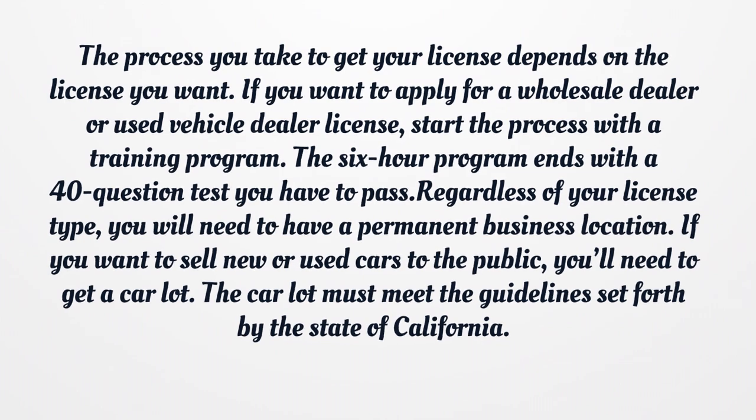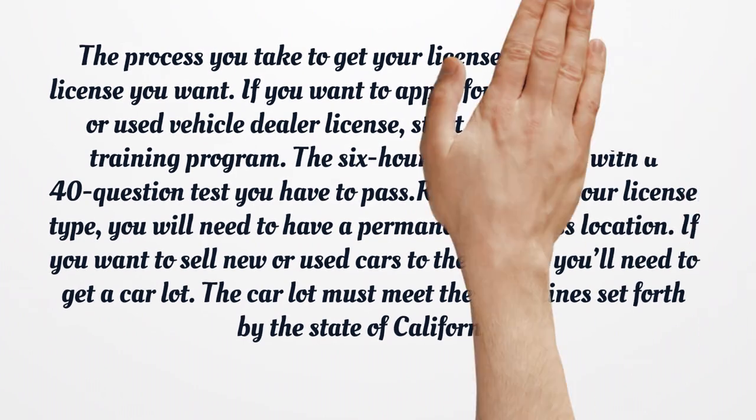The process you take to get your license depends on the license you want. If you want to apply for a wholesale dealer or used vehicle dealer license, start the process with a training program. The six-hour program ends with a 40-question test you have to pass. Regardless of your license type, you will need to have a permanent business location. If you want to sell new or used cars to the public, you'll need to get a car lot. The car lot must meet the guidelines set forth by the state of California.